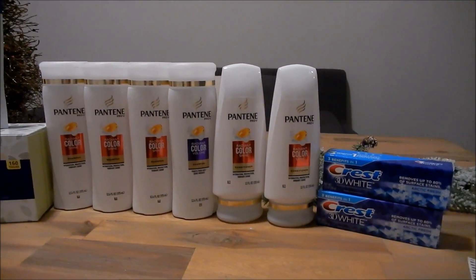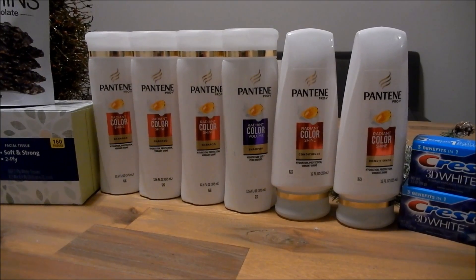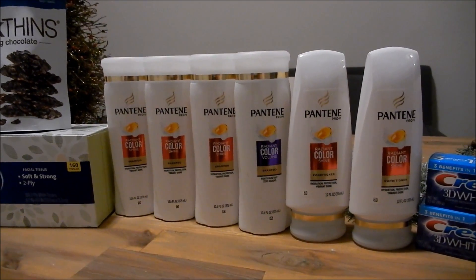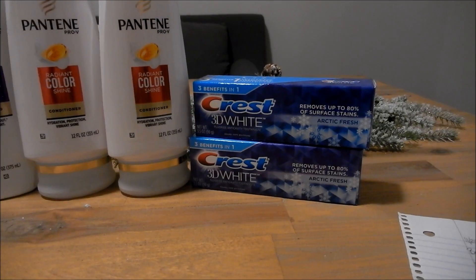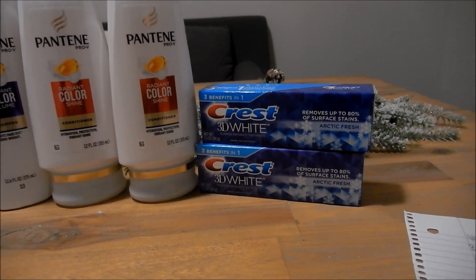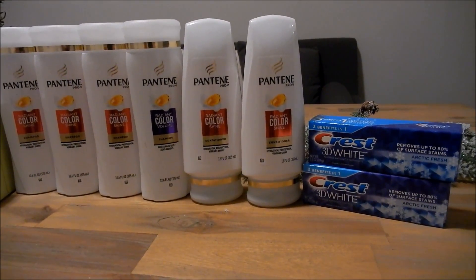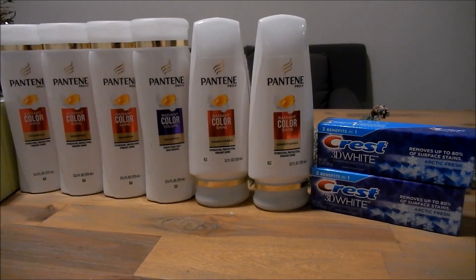The Pantene and Crest are both part of the Spend $30 Get a $10 cash card promotion. The Pantene is 3 for $12, so I went ahead and picked up 6; my total came to $24. I used two of the $5 off three coupons from this week's P&G insert, and I also had a $4 off an $18 shampoo CRT. The Crest 3D White toothpaste is $2.99 for the 3.5 ounce, and there's a $2 off one coupon in the P&G as well, making it just $0.99. Both the Pantene and Crest are a limit of two like coupons per household, so I just used two of each.